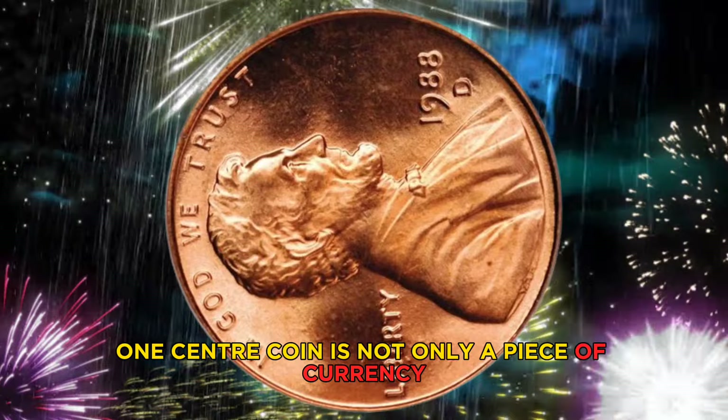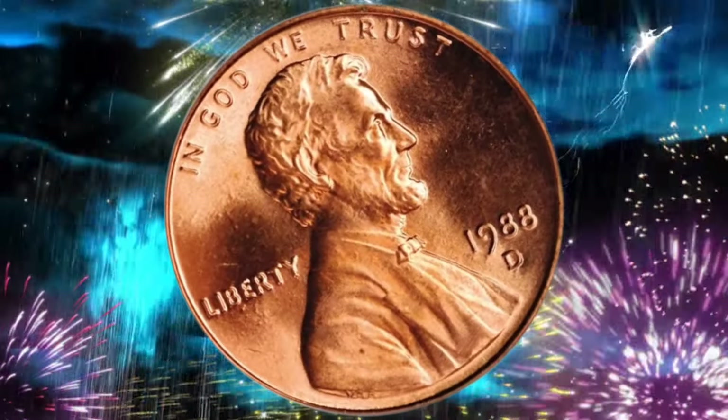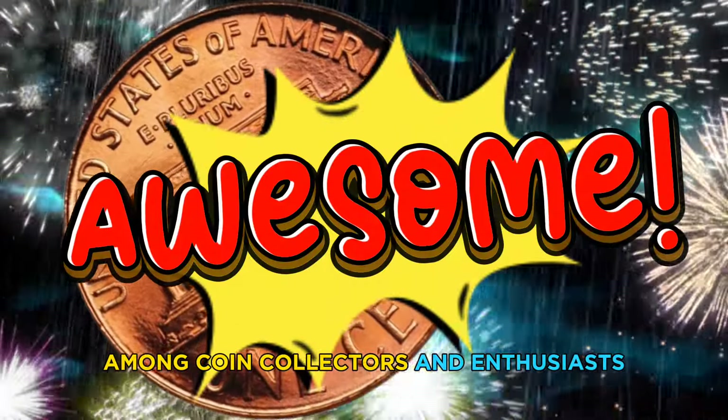The 1988 USA one cent coin is not only a piece of currency but also a symbol of American history and culture. Its design and history make it a popular choice among coin collectors and enthusiasts.